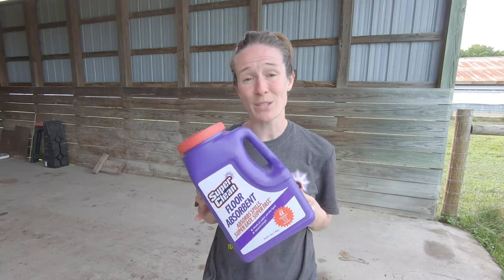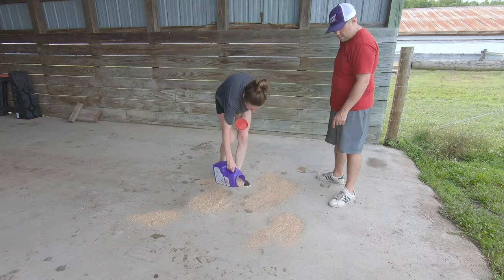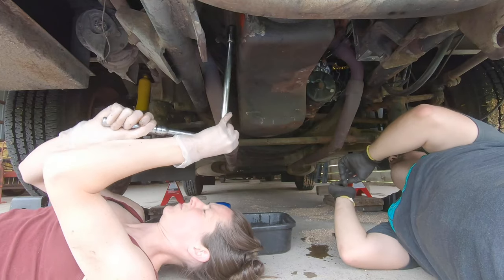The last product we're going to use is this floor absorbent because we have had some leaks. Overall, cleaning the Cortez was fun and that's because of how easy the products worked. They really impressed us and we would recommend them to anybody, and we will be using them again in the future. A huge thank you to Super Clean for seeing that we did have a problem and helping us solve it. Speaking of problems, for our next job we drop the oil to remove the oil pan.